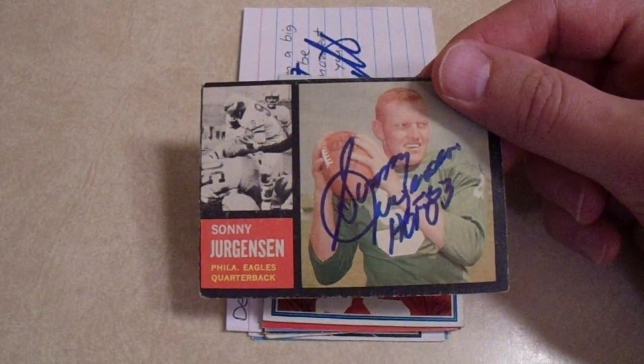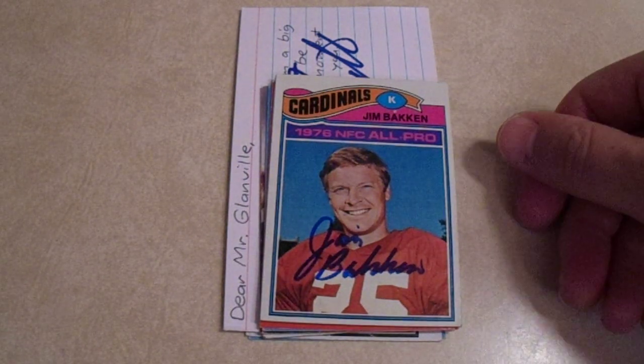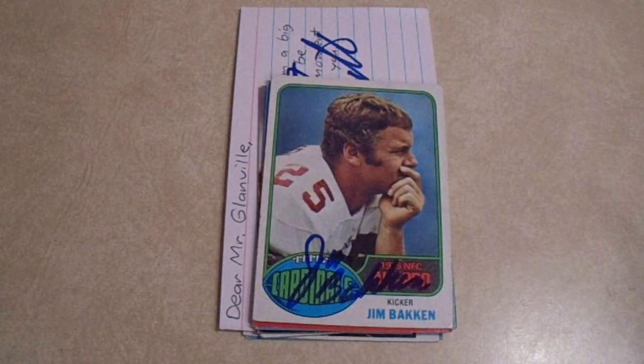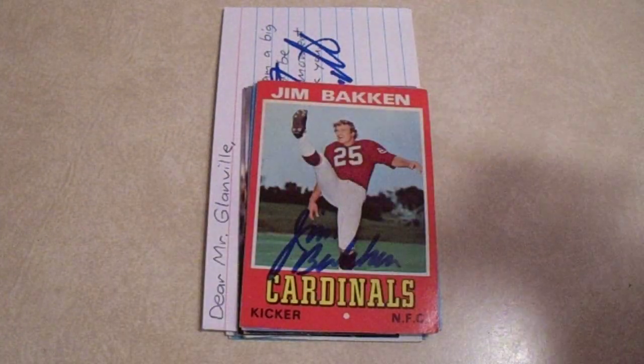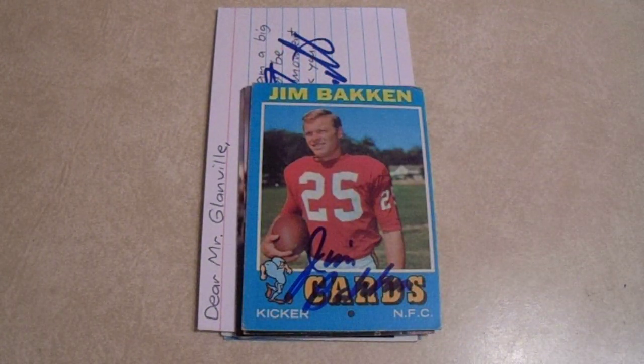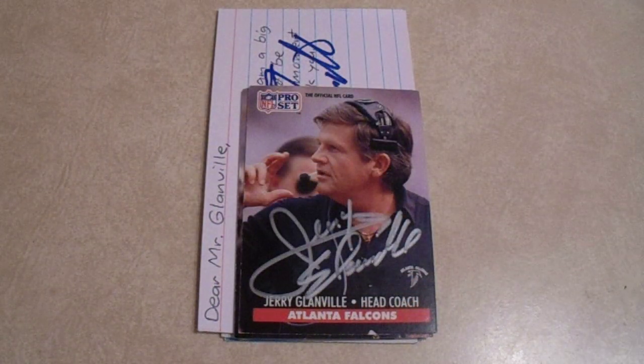Next up is another football return — lots of football returns. Four of four, 16 days, second time I've ever sent to Jim Bakken. He signed real nice. Love how it says 'All Pro' on that card and 'All Pro' on that card. These cards are just so beautiful — how can you not like a '71?